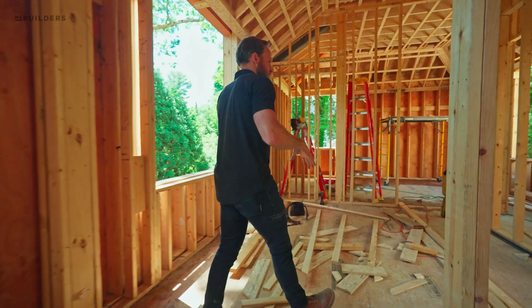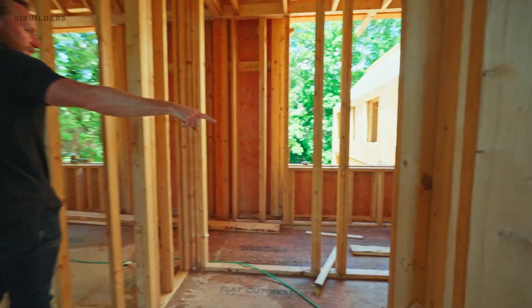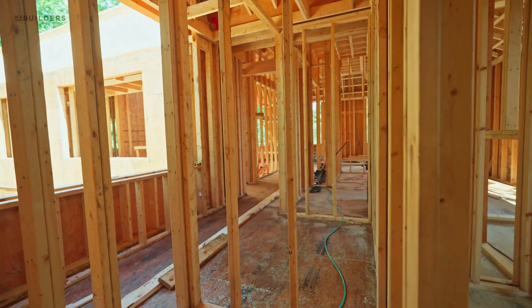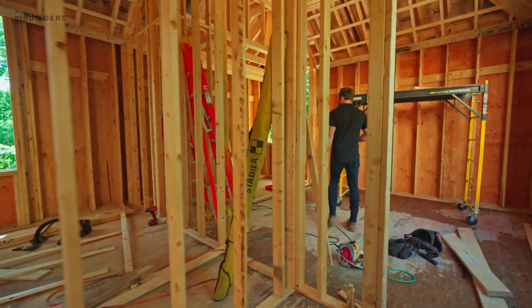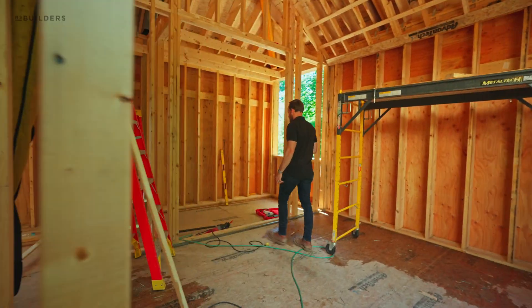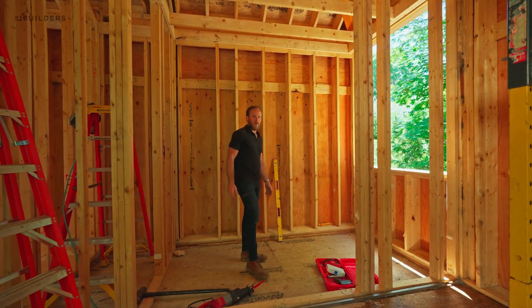Bedroom number four — everyone has their own closet — and we have the laundry room tucked in between two bedrooms in the hallway. Then lastly we have bedroom number five, which has its own bathroom with a beautiful window tucked in the corner of that bathroom space and a really big window that overlooks the other side of the home.